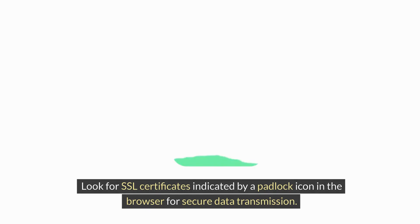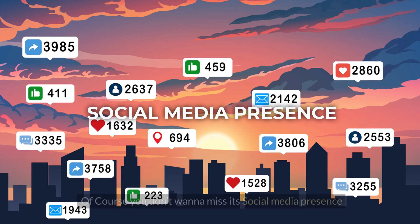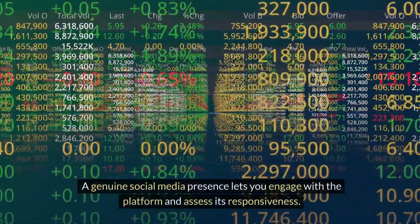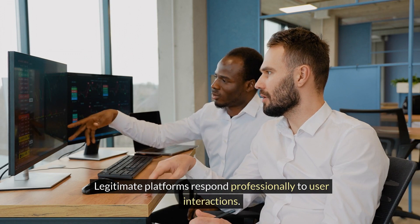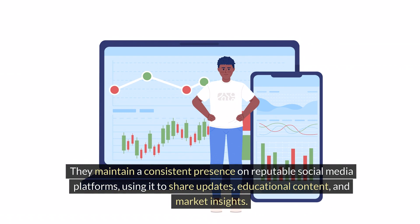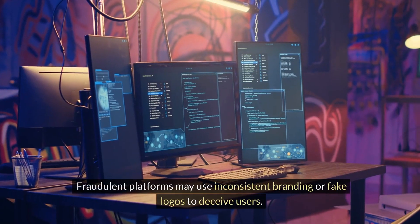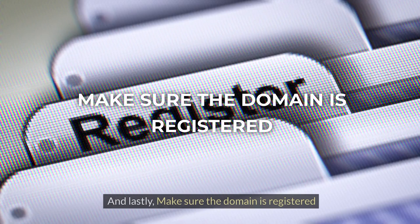Look for SSL certificates indicated by a padlock icon in the browser for secure data transmission. You don't want to miss its social media presence. A genuine social media presence lets you engage with the platform and assess its responsiveness. Legitimate platforms respond professionally to user interactions. They maintain a consistent presence on reputable social media platforms, using it to share updates, educational content, and market insights. Fraudulent platforms may use inconsistent branding or fake logos to deceive users.